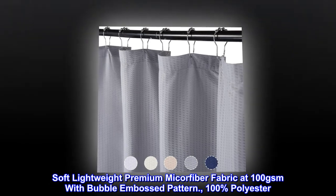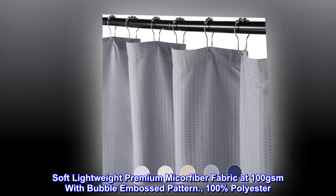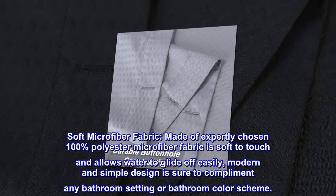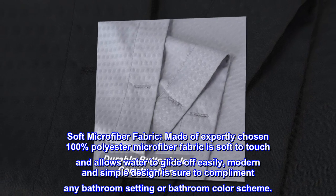Soft, lightweight, premium microfiber fabric at 100 GSM with bubble embossed pattern. 100% polyester. Made of expertly chosen 100% polyester microfiber fabric that is soft to touch and allows water to glide off easily.